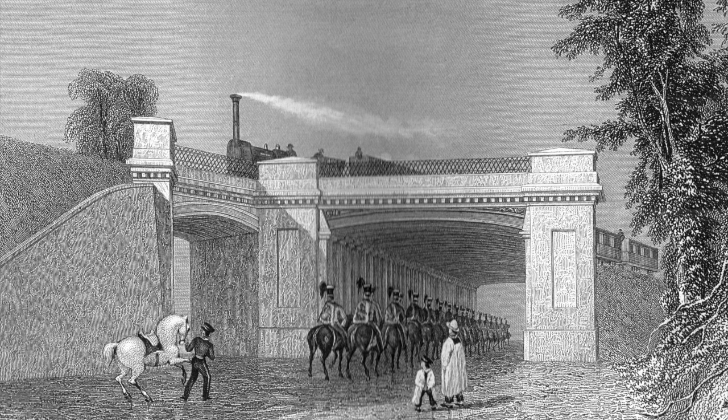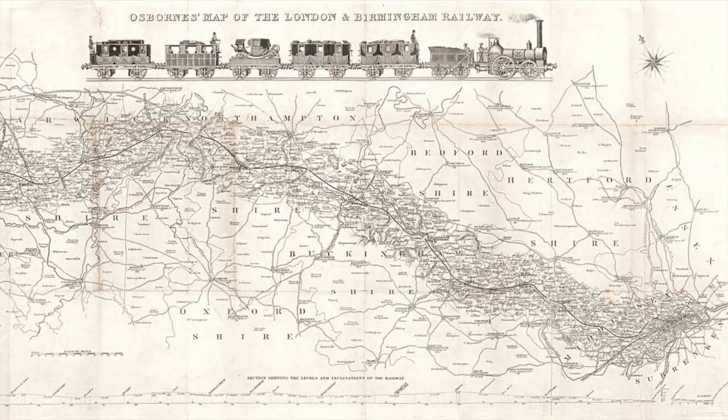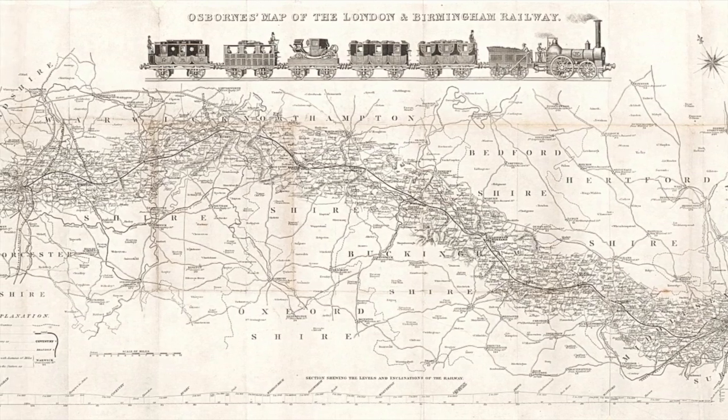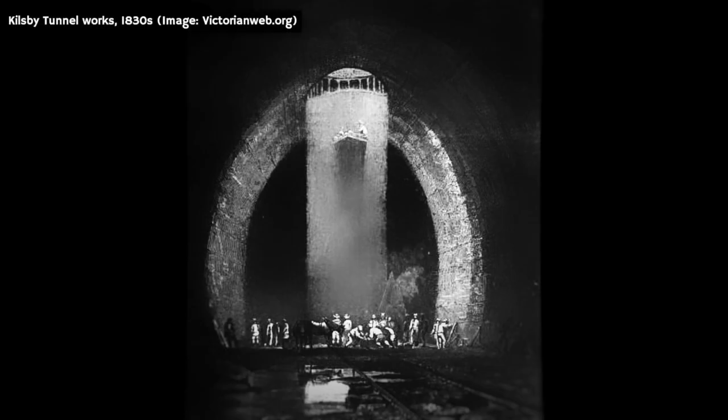The station was built by the London and Birmingham Railway Company, who began constructing a line linking the two cities in 1833. This was to be Britain's first intercity route connected to London, and by early 1838 the project was nearing completion. However, progress was being hampered by the troublesome construction of the 1.4-mile-long Kilsby Tunnel in Northamptonshire, the site of which was being plagued by quicksand and flooding.